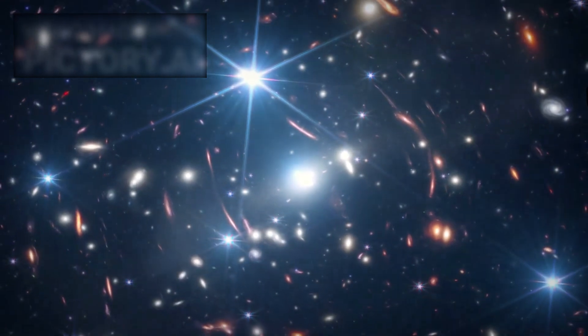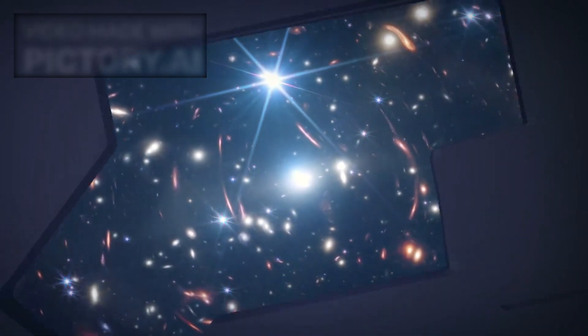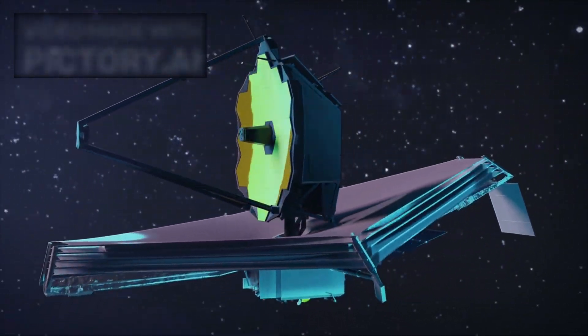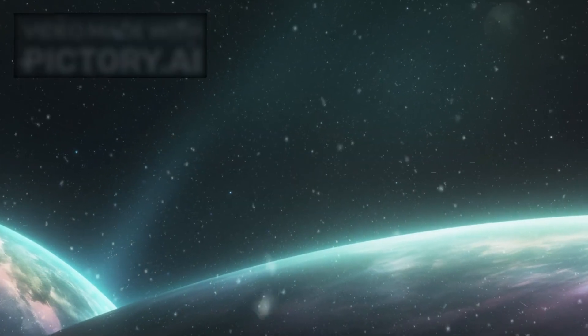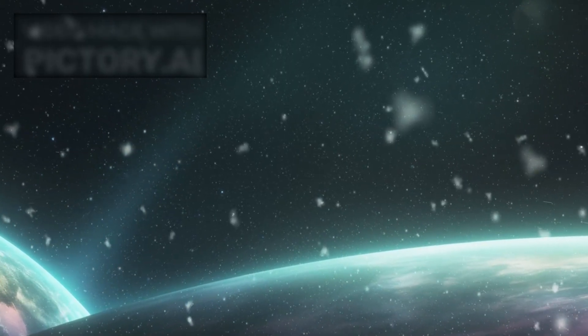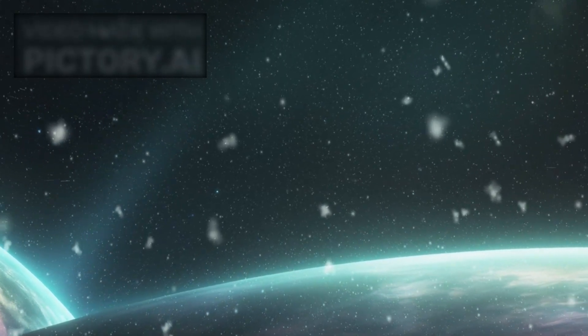The James Webb Space Telescope, NASA's most powerful observatory ever launched, is unraveling mysteries of the universe with unparalleled clarity. Recently, it turned its gaze to an exoplanet known as K2-18b, and what it found may forever change the way we view life beyond Earth.